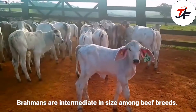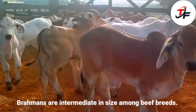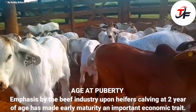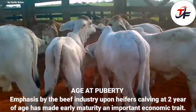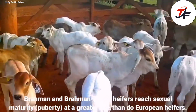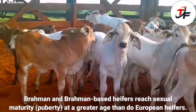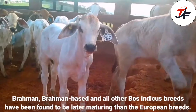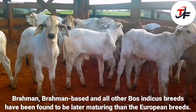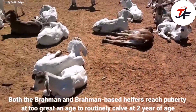Brahmans are intermediate in size among beef breeds. Emphasis by the beef industry upon heifers calving at two years of age has made early maturity an important economic trait. Brahman and Brahman-based heifers reach sexual maturity, or puberty, at a greater age than European heifers. Brahman, Brahman-based and all other Bos Indicus breeds have been found to be later maturing than European breeds. Both Brahman and Brahman-based heifers reach puberty at too great an age to routinely calve at two years of age.